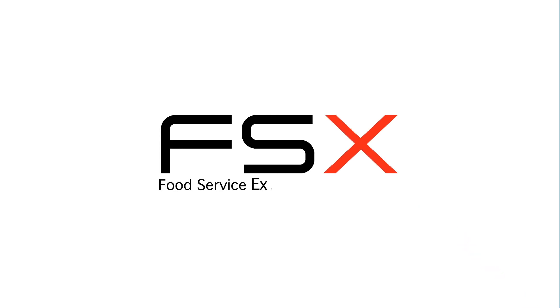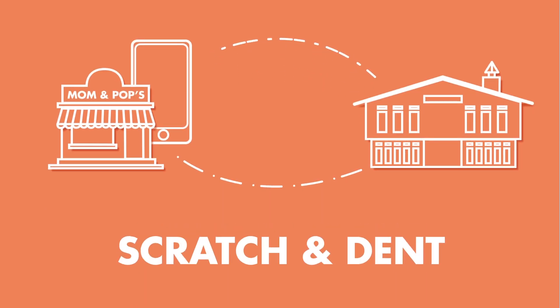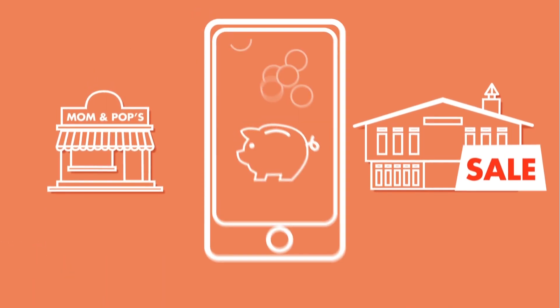Introducing FSX, the Food Service Exchange — a new marketplace for buyers and sellers to exchange overstock, discontinued, and scratch-and-dent food service equipment and supplies for enormous savings.